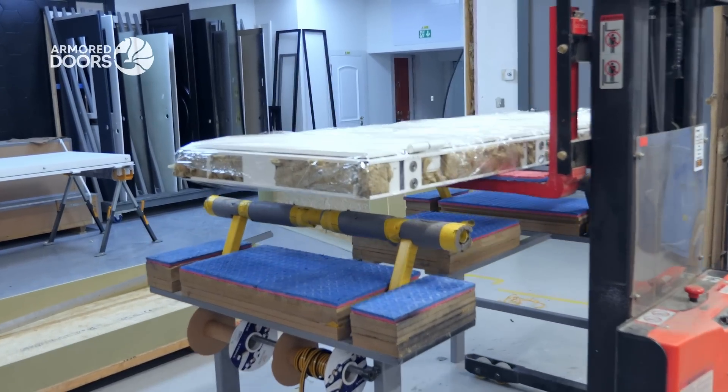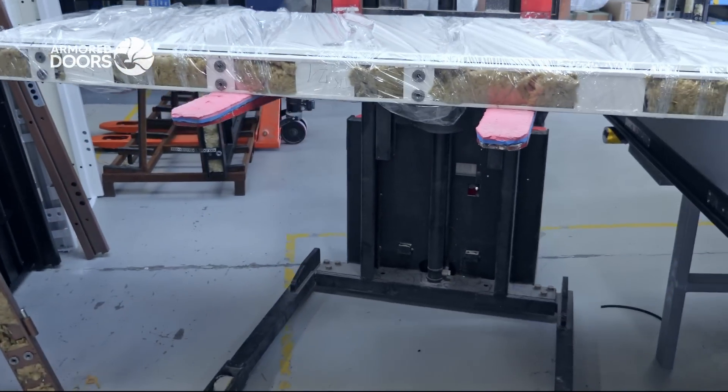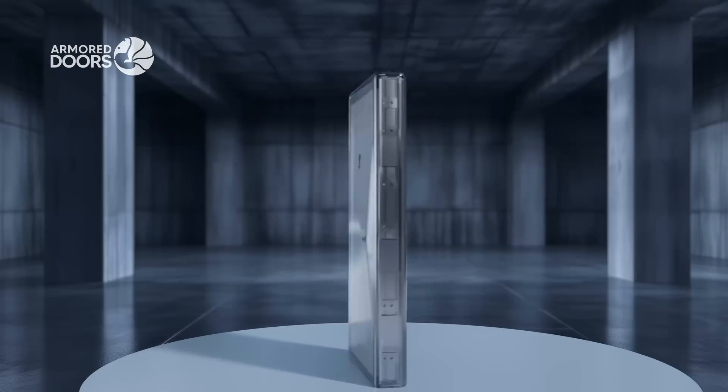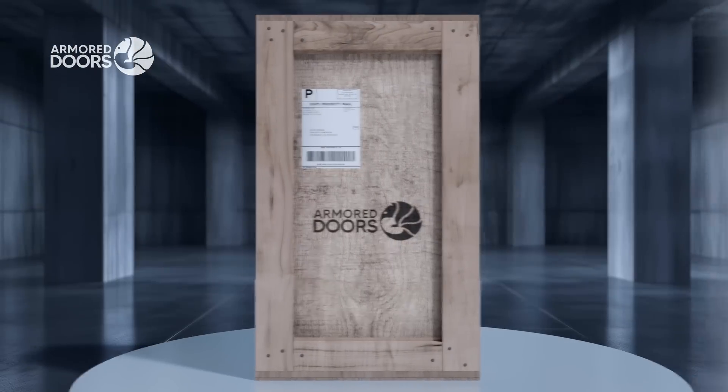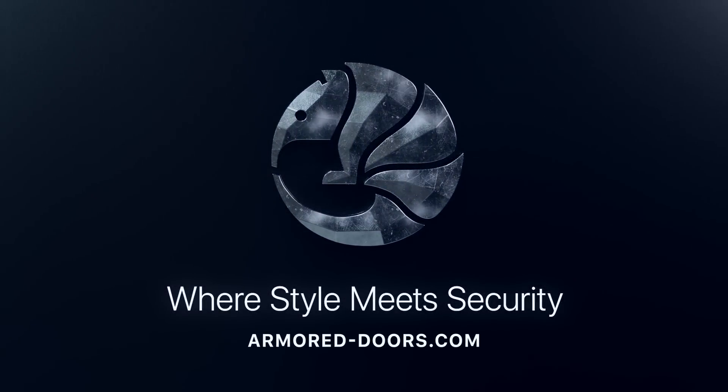Each door is meticulously packed and loaded, ready to embark on its journey to safeguard your home. Armored Doors — trust us to protect what matters most.